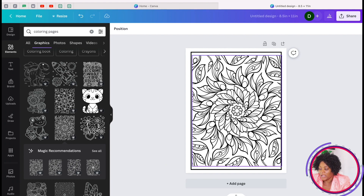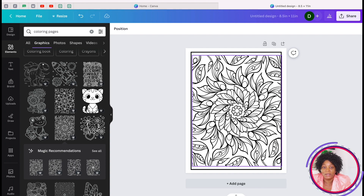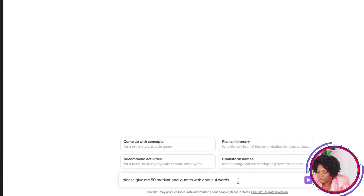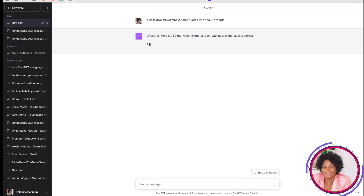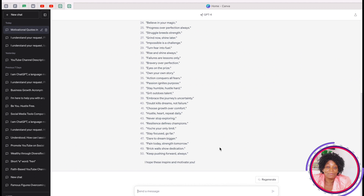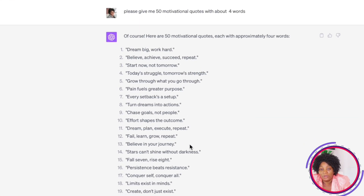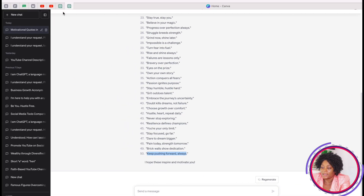You can remove the template now since you don't need it anymore — this is how your book page will look. Now we need to get our quotes. Go to ChatGPT and type: 'Please give me 50 motivational quotes with about four words,' then press Enter. ChatGPT will give you all 50 motivational quotes — we're using 50 because the best-selling book we researched had 50 coloring pages. Copy them one at a time.